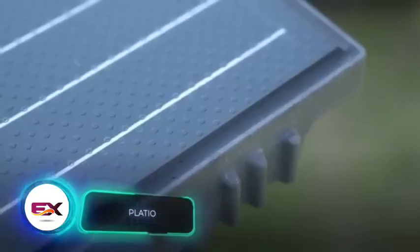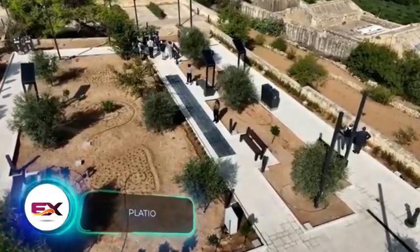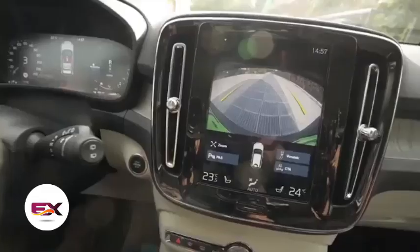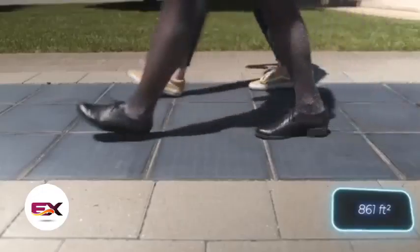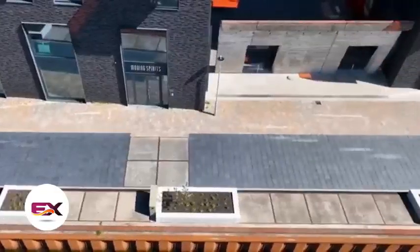Let's explore the world of construction tech, starting in Hungary, where they came up with more than just the Rubik's Cube. We're talking about Plateo solar panels covering 80 square meters of sidewalk, where these panels can generate around 11.7 kilowatts of electricity.